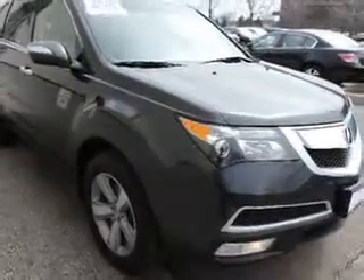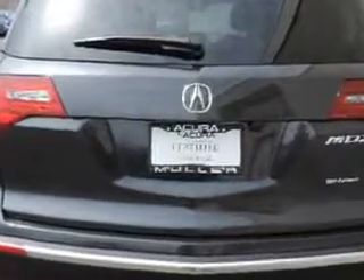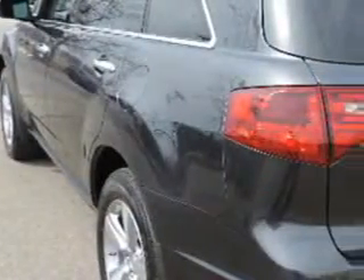Check out this graphite luster metallic 2013 Acura MDX SUV all-wheel drive technology package, equipped with a 6-cylinder engine and an automatic transmission. Enjoy an impressive 21 miles to the gallon on this family SUV.